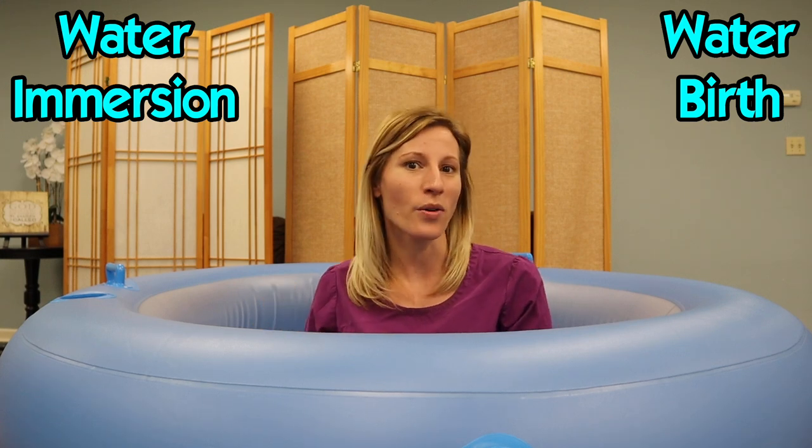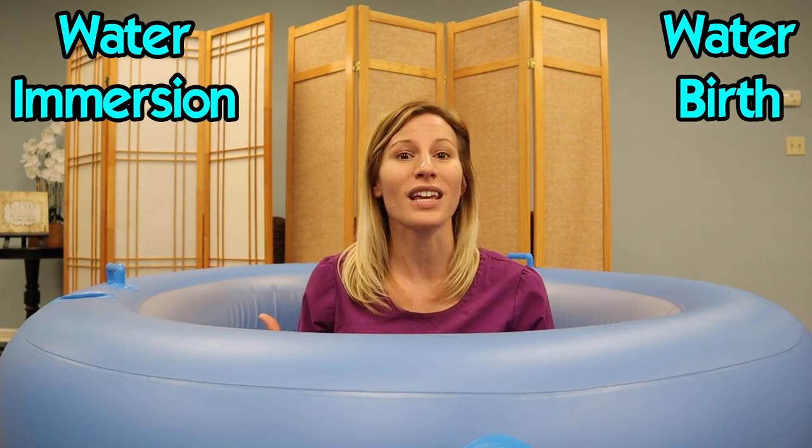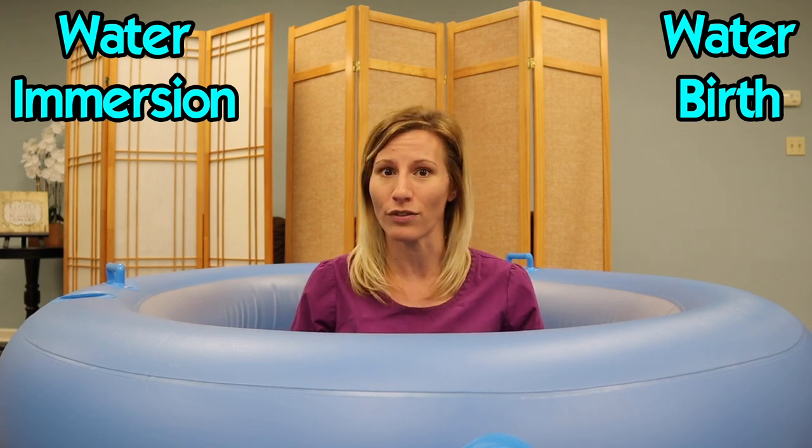Water immersion in labor has been known as the 'aquadural' in the sense that it takes the place of the epidural in regards to pain relief. There are so many studies and benefits of laboring in the water. If you're the kind of person who, when you get a stomach virus, wants to climb into the bathtub — that's your happy place — you will definitely love laboring in the water during your upcoming labor.